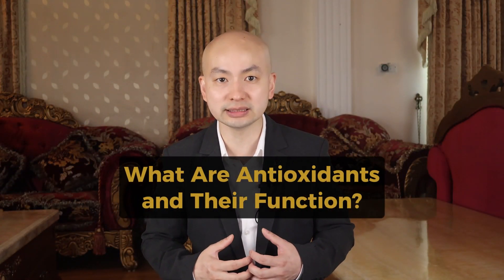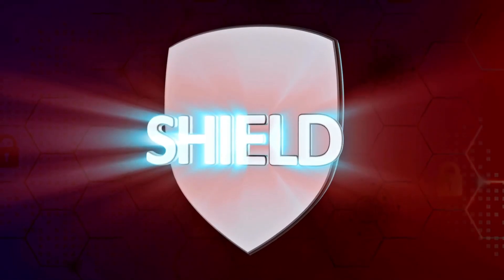Next, we need to know about antioxidants. What are antioxidants and their function? Antioxidants help protect our cells from free radicals — tiny troublemakers that can harm our cells. They come from things like sunlight, air pollution, and radiation. Antioxidants step in to stop these troublemakers from damaging our cells. The good news is many fruits and veggies are loaded with antioxidants.